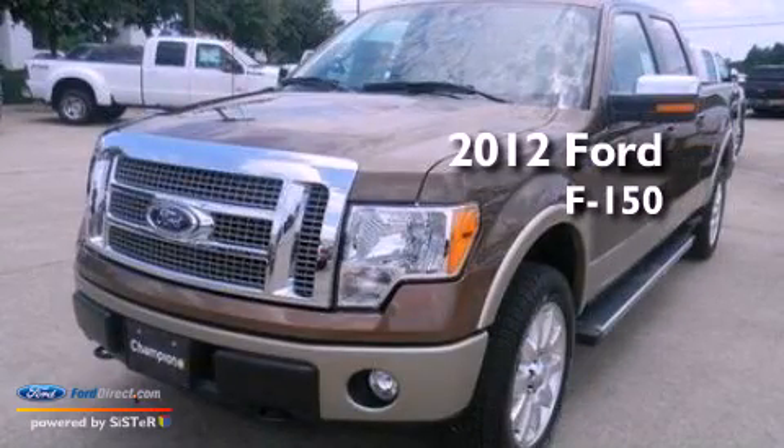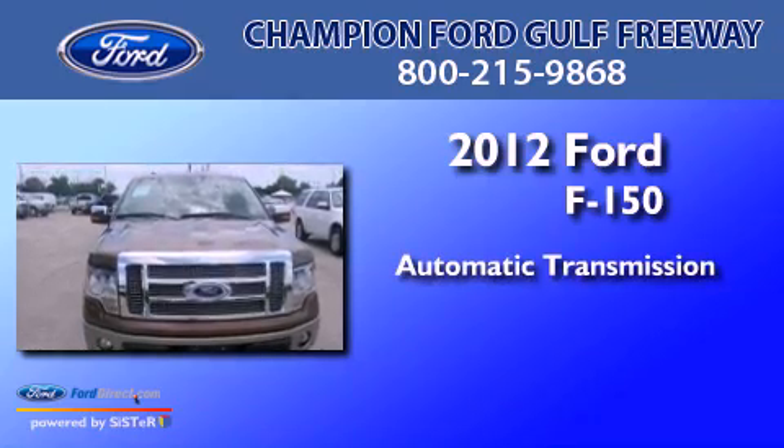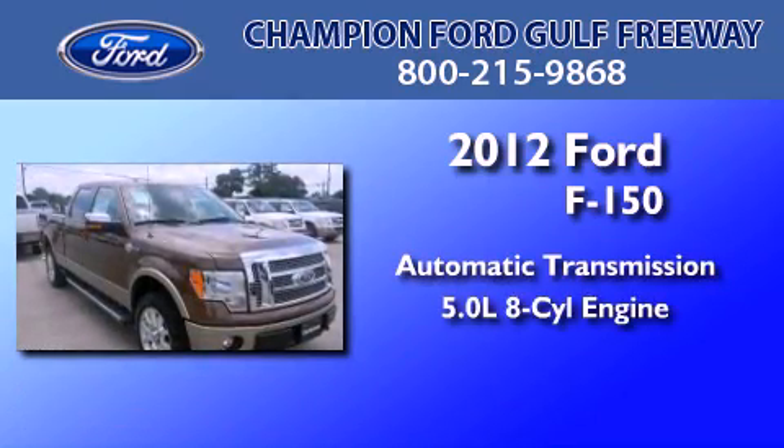This is a brand new 2012 Ford F-150. This truck has an automatic transmission and a 5.0-liter V8.